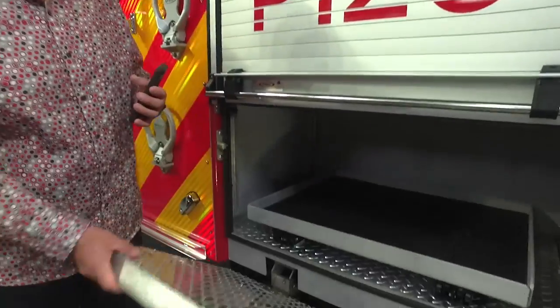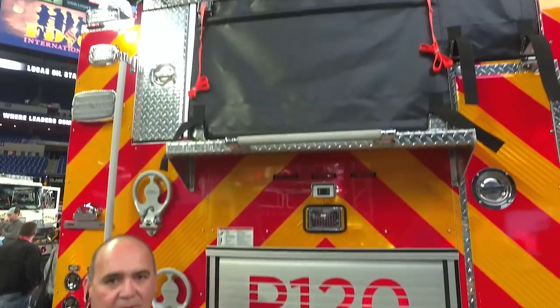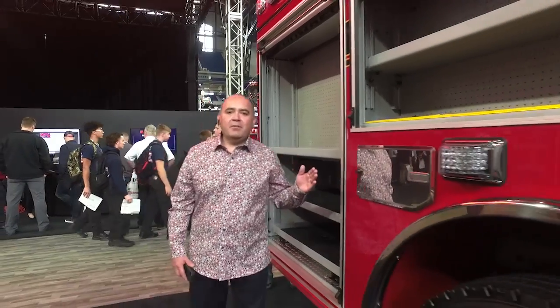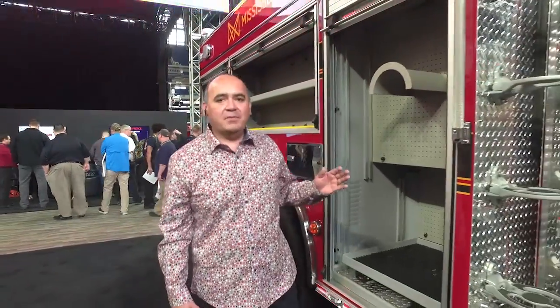The suspension both front and rear features a Meritor 20,000 pound front and 27,000 pound rear airbag. At the rear of the truck, Pierce has provided a half-and-half drop-down slam door and roll-up compartment combination. This provides quick and easy access as well as a step to reach the fire hose mounted on top. On the opposite side, every compartment comes complete with a roll-up door for quick and easy access to parts and equipment that suppression personnel require.